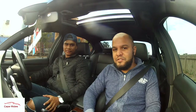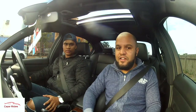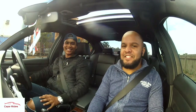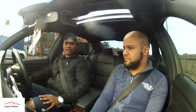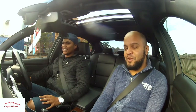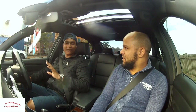Hi guys, welcome to Cape Rides with me, host Sally. Today we'll be looking at the BMW 3 Series E90 — in this case the 323i — and this is the owner, Michael. Welcome Michael, tell us a bit about yourself. My name is Michael Jacobs, I'm 22 years old and I'm the proud owner of a BMW E90 323i. It's the M Sport. I'm in love with this car.